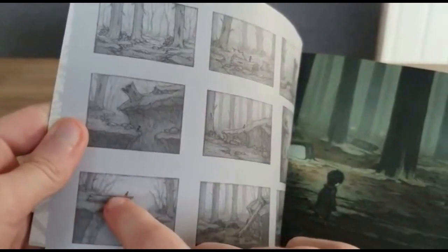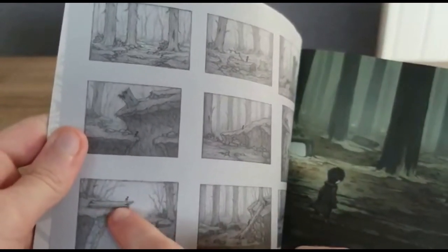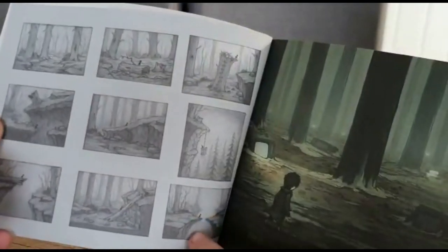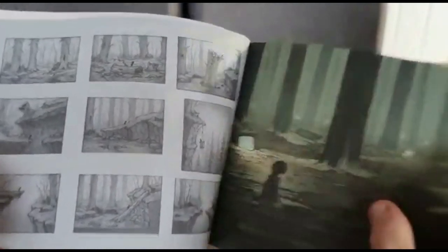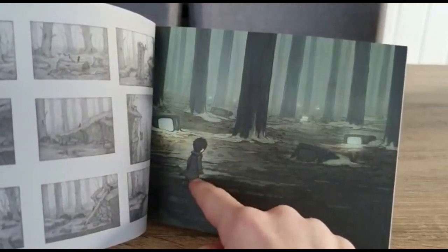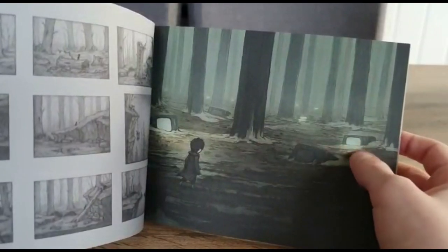Yeah, this bit's in the game as well I think. And then you've got to jump down to here, there's a log going up, and here is another ravine. Oh, this is pretty cool - here's Mono without his hat on. And then we've got the TVs.